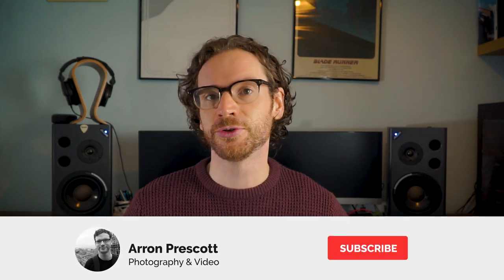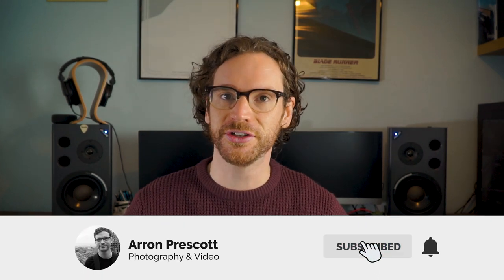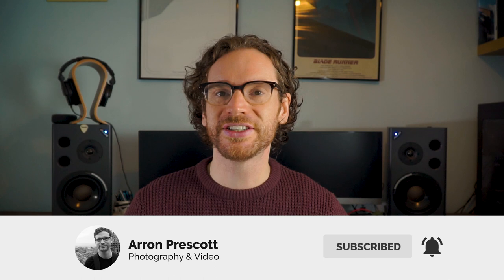So what cameras do provide the best performance for the lowest budget? Let's find out. Before we get started, if you haven't seen any of my videos before, I make lots of tips and tricks videos for Sony mirrorless cameras. So if that sounds like your sort of thing, please consider subscribing to the channel and dropping a like on the video.